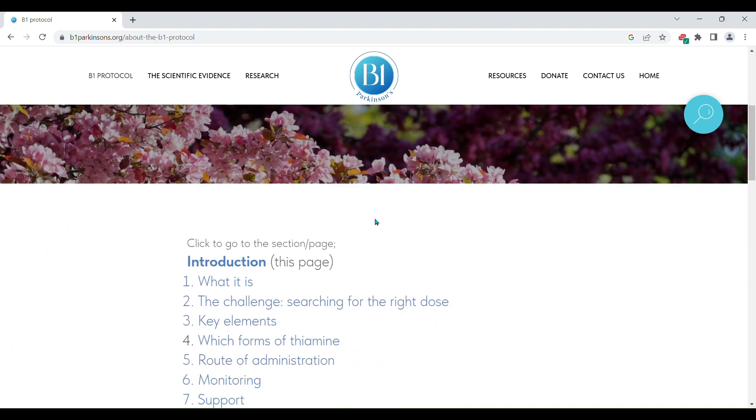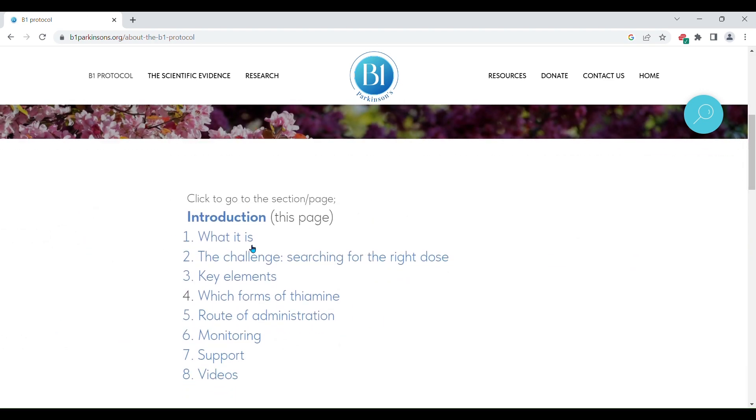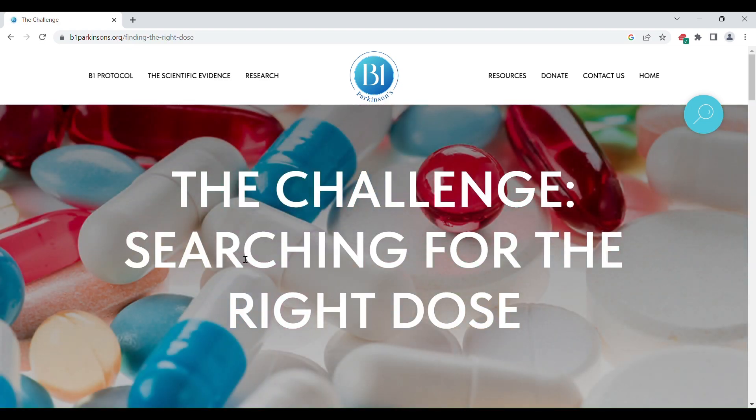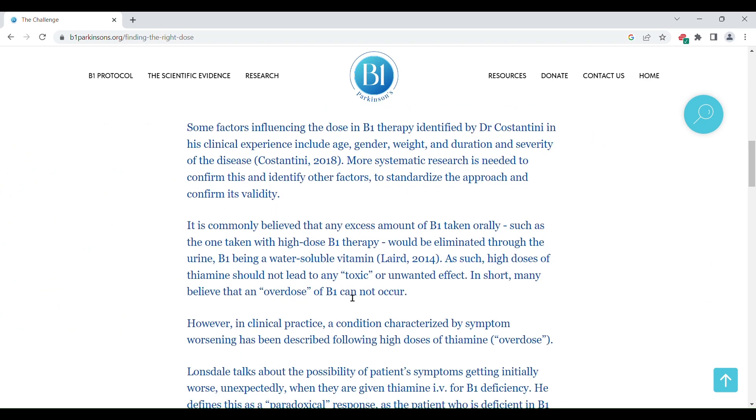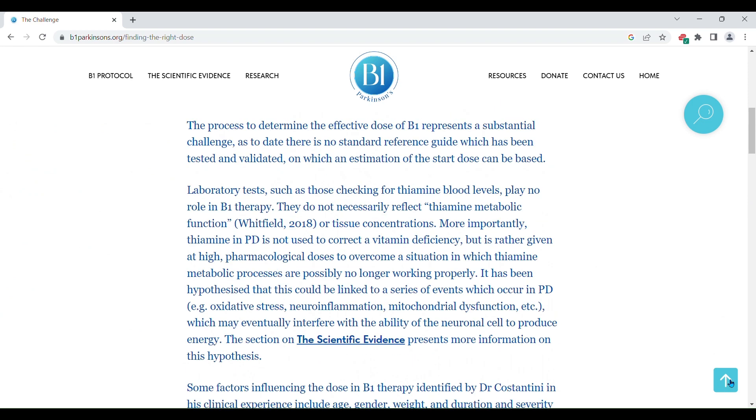Let's now click on the second item. If you click on this arrow, you are taken quickly back to the top of the page to select another item.